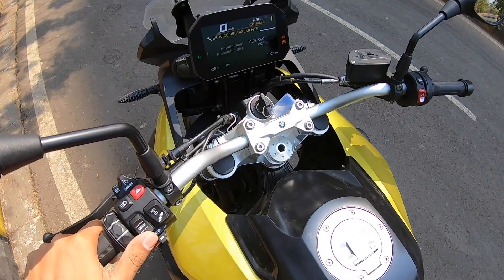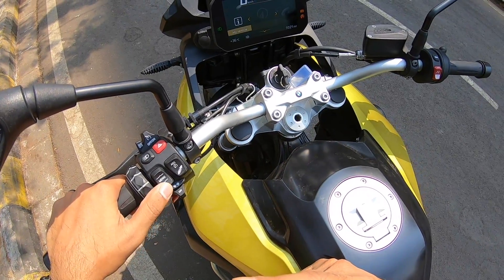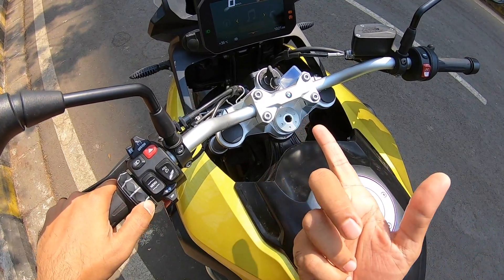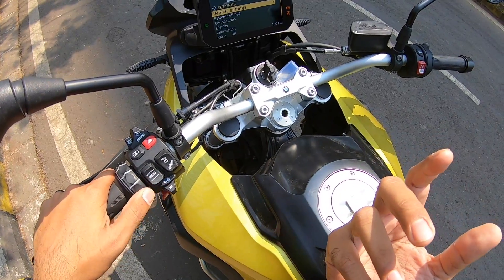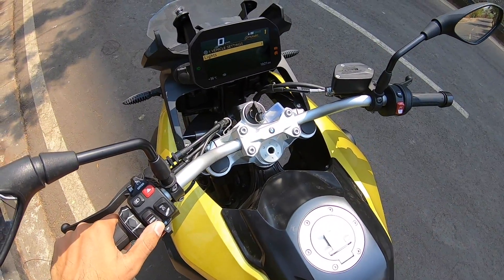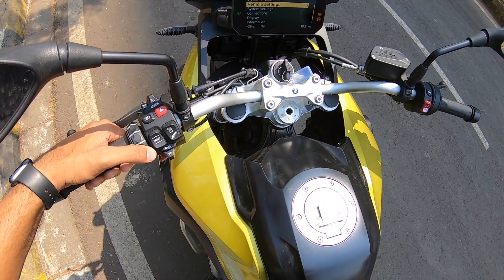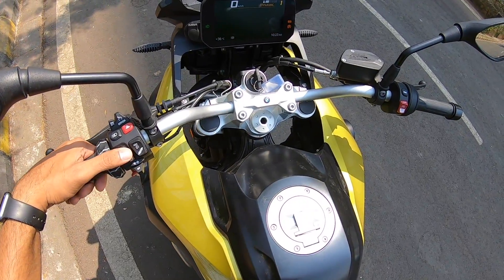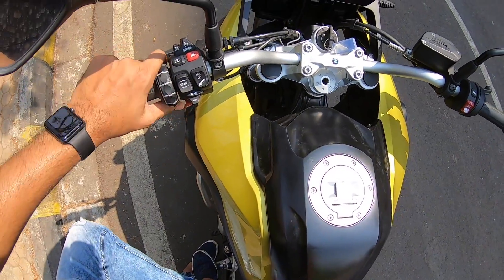It will tell you exactly when your service appointment is, as well as the remaining distance to get to your service — it's saying the appointment is next year in 2020, after almost a year. If I want to go back, I press the menu button. There's navigation too — click on it and it says 'not possible, check connection' because I need to connect my Bluetooth. Same thing with media and telephone — unless your phone is connected, you can't use those. Getting into settings, there are vehicle settings and system settings — so many things are there, it is crazy. You can set a lot of parameters in this console. It is so freaking loaded. Auto daytime light is in there as well.